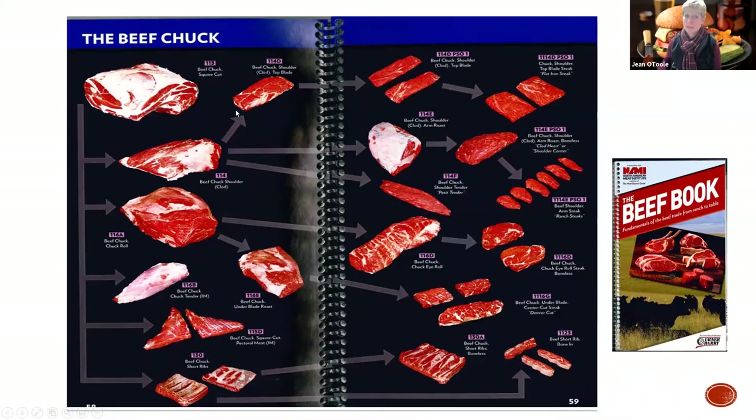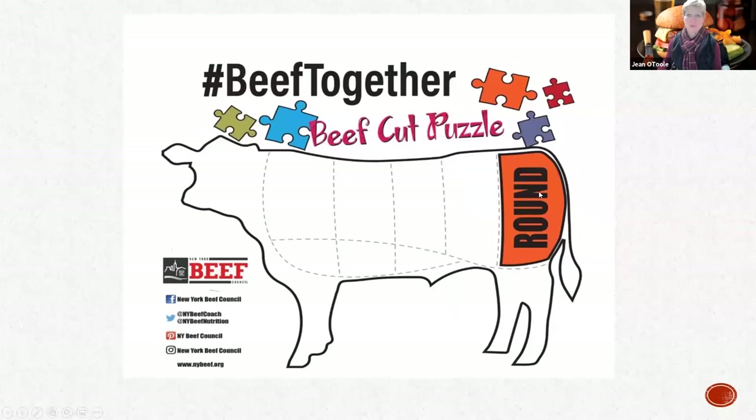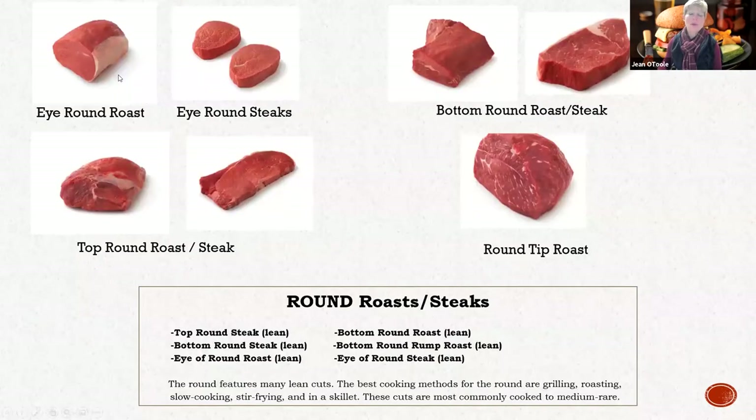Jumping to the round - where the chuck had a lot of diamonds in the rough, the round has a lot of muscles, but this piece of the animal is moving a 1,200 to 1,400 pound steer. It's going to be tough no matter what. You have some extremely lean muscles. The eye of round steak and that eye round roast is one of the leanest cuts per USDA guidelines. Then you've got your bottom round roast and your top round roast, which are probably the most popular and understood by your consumer. Whatever's left over, grind it.